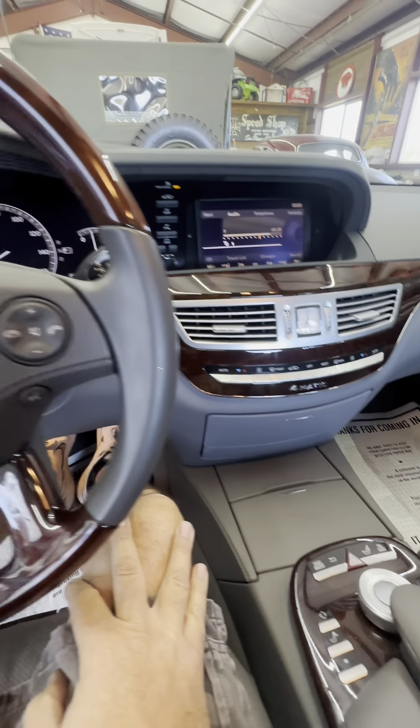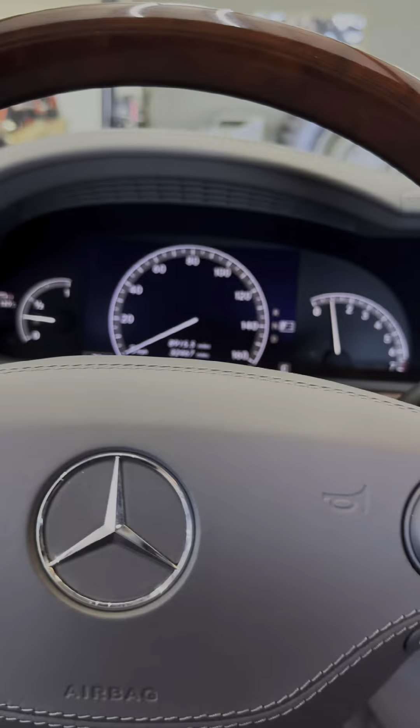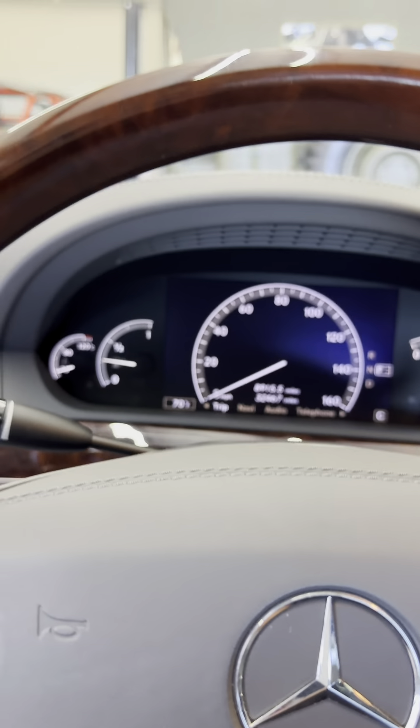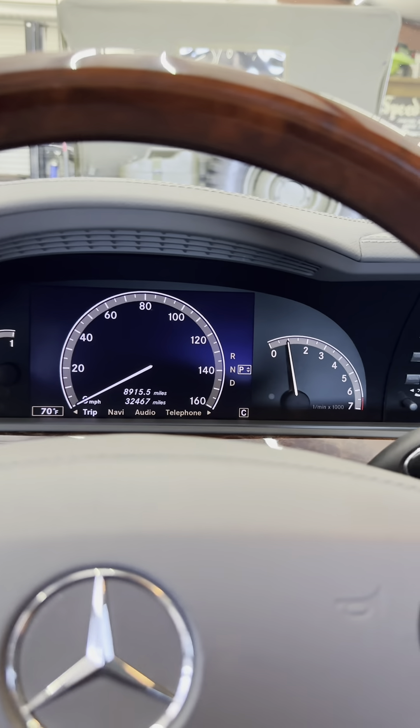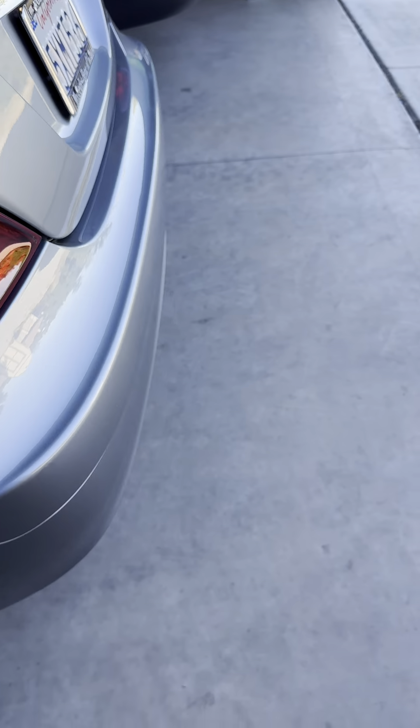It is another beautiful Southern California sunny day. I have this wonderful S550 Mercedes-Benz I need to move out of the shop right now, so I thought what a great opportunity to do a cold start. Let's get the shop open and get the little camera set up — we'll do a quick cold start on this car. It is gorgeous.